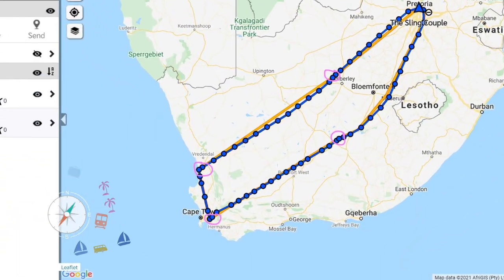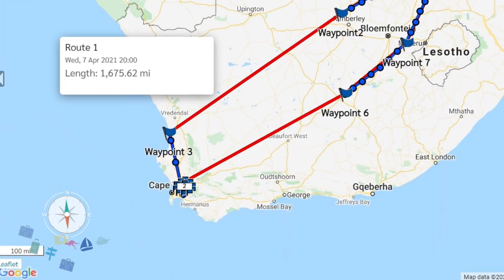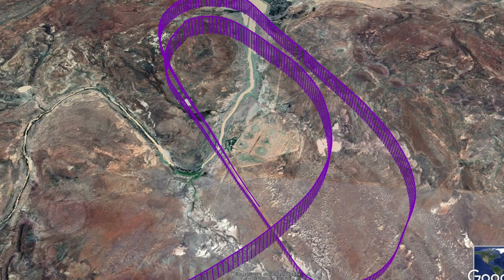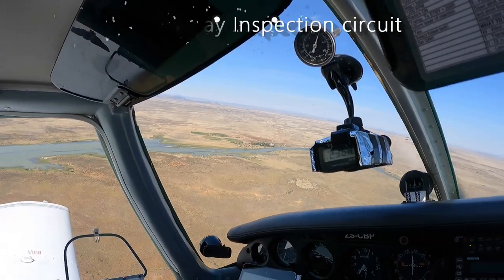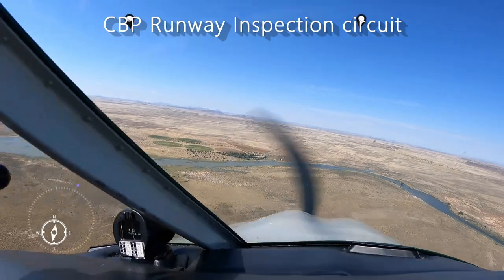The satellite tracking again worked well for us, but again with some teething problems for Dion. The Piper arrived at New Ohm Airfield about half an hour ahead of the Sling, and did a standard unmanned joining procedure with a runway inspection run, then landed on runway 17.